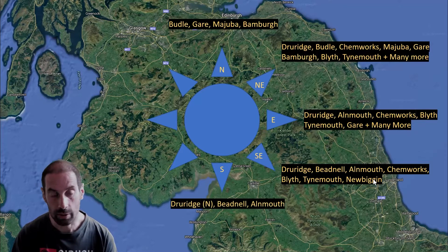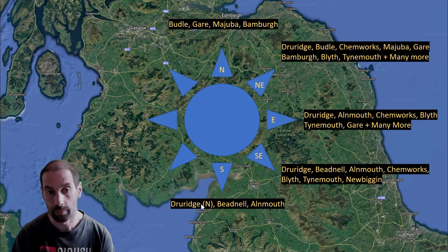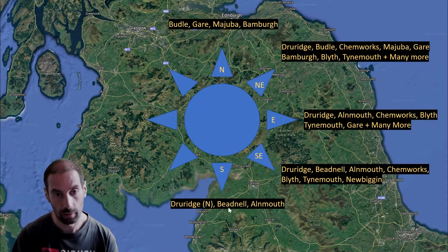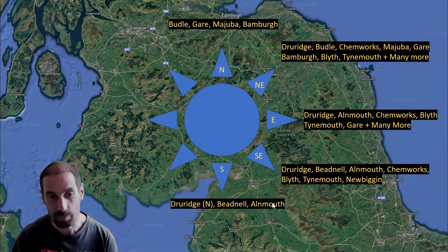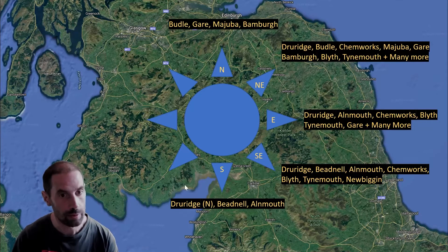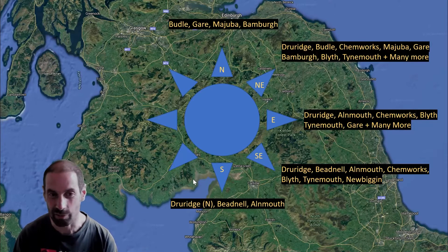When we go round to Southerly, the number of options are starting to get a bit limited. The North End of Druridge is good, Bedenal remains good, and Almuth continues to be pretty good as well. When we start getting round to South-Southwest, all of these do work to some extent. Bedenal gets pretty gusty because it's coming over the headlands. Almuth is probably the best choice in a South-Southwest. You can't go to Boodle in a South-Southwest because it's coming over the hill. South-Southwest is a bit of a nasty direction for the North-East with no beach really covering it particularly well.